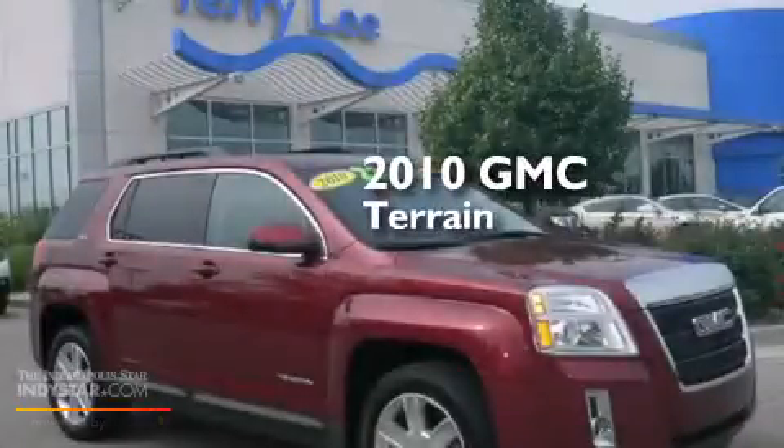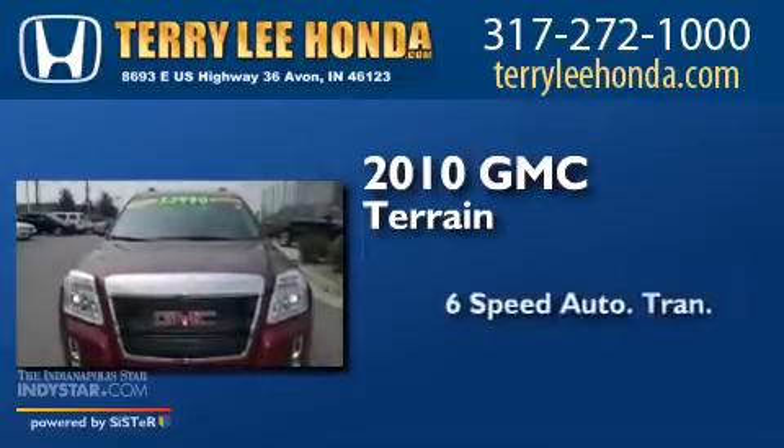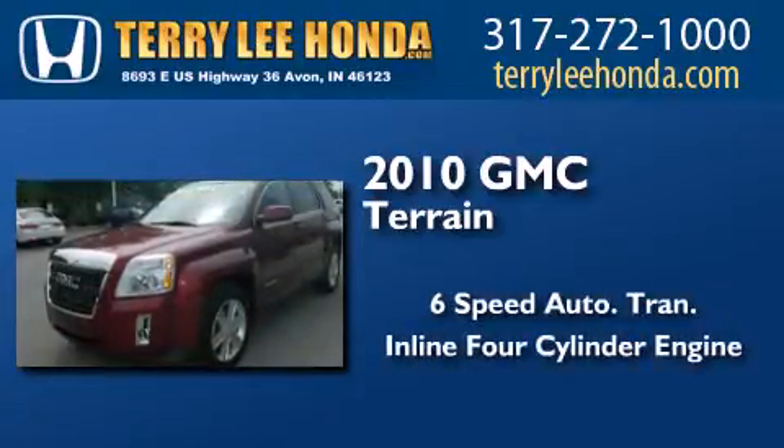This is a 2010 GMC Terrain. This crossover has a 6-speed automatic transmission and an inline 4-cylinder engine.